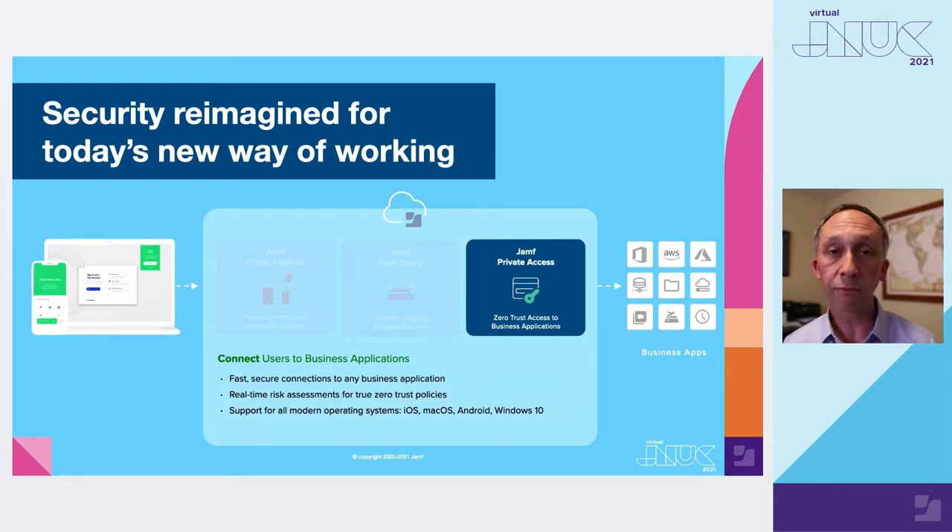The final service is Jamf Private Access — think of this as remote access reimagined, a VPN replacement or alternative. This is a new technology called Zero Trust Network Access, which has been on the market for several years. Wanderer is one of the recognized leaders in this space. What makes it unique is our ability to deliver the service with no on-premise infrastructure required — no hardware to maintain, no service contracts to manage on-site. This can connect workers to any business application, whether on-premise, in the cloud, or SaaS, all through one console.